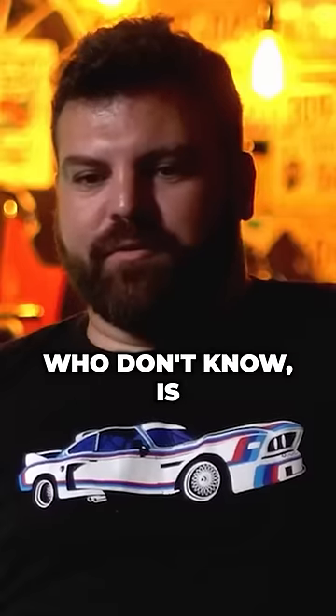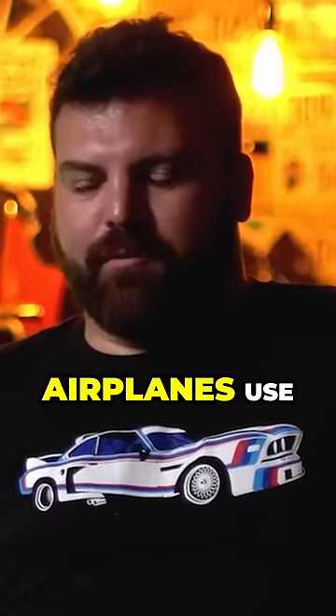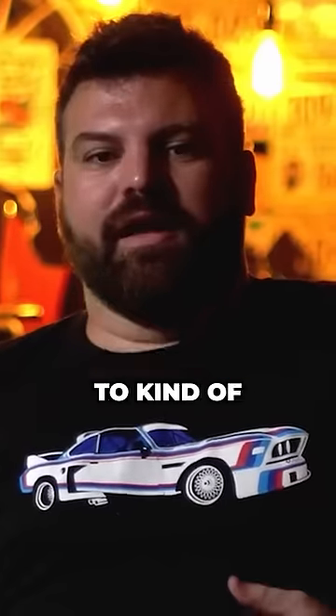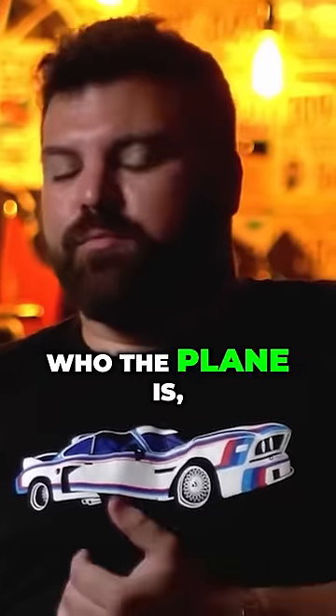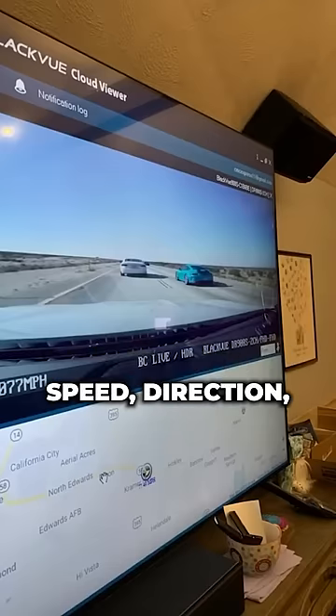ADS-B, for those who don't know, is the protocol that commercial and private airplanes use to communicate with each other and with air traffic control — to let you know who the plane is, where it is, where it's headed, speed, direction, that type of stuff.